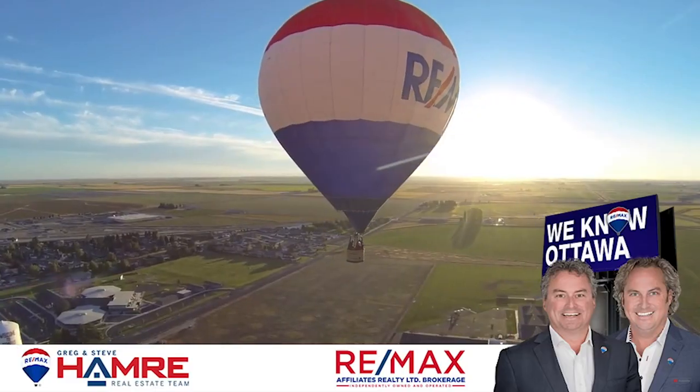This home has everything you want and more with over 2,700 square feet of living space, double car garage and a great community. We're really happy to have it as one of our listings. You can visit our website at www.wenoauttawa.com. My name is Karen from the Henry Real Estate team at RimX Affiliates in Ottawa — hope to hear from you soon.